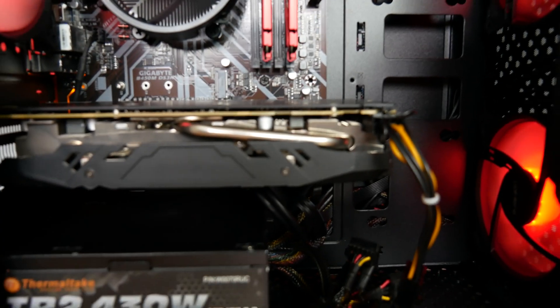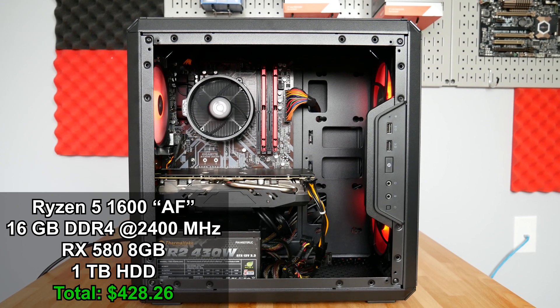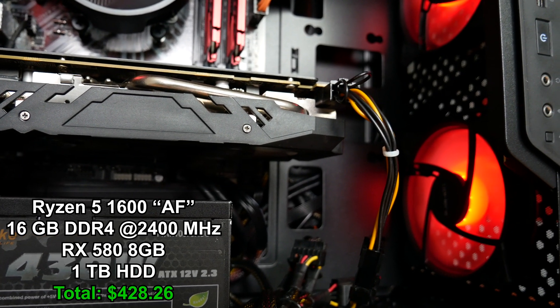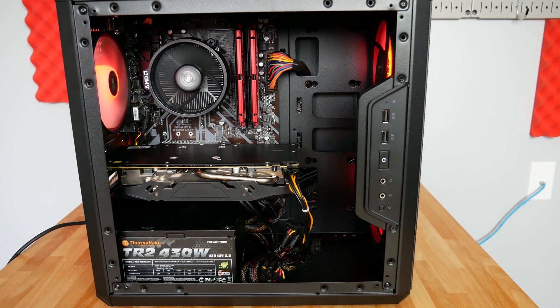Going back to the build I've been showing: it features a Ryzen 5 1600 AF, a 1TB hard drive, 16GB of DDR4 memory, an RX 580 8GB card, a brand new case, and a used power supply — and it's a boss at 1080p gaming. I put it together for just barely over $400, around $420-425. I'd challenge you to go to PC Part Picker and spec out something comparable and I think you'll find a much higher price tag than the ~$425 this system cost.